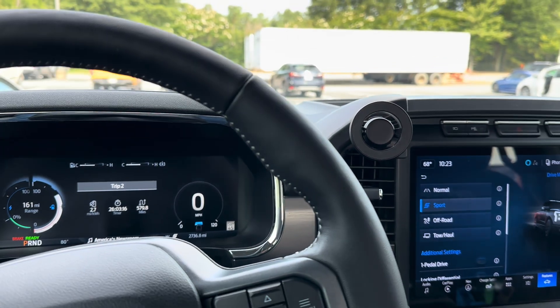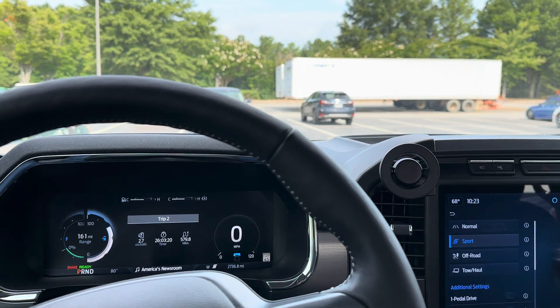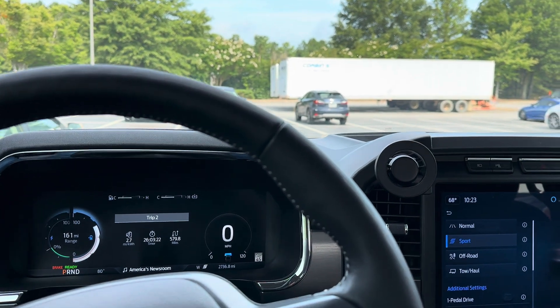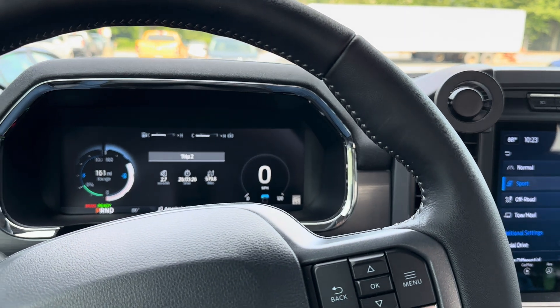Hey there, I hope everybody's doing good today. Alright, let's just get right into it. I'm inside a 2023 Ford F-150 Lightning with a standard range battery.